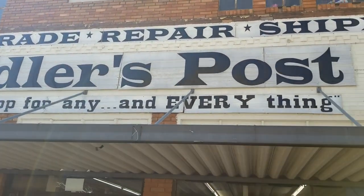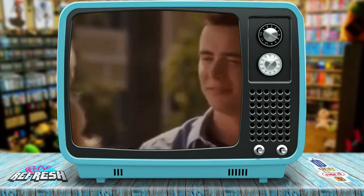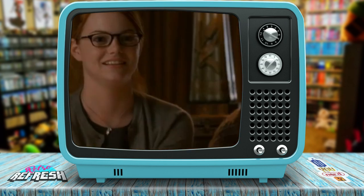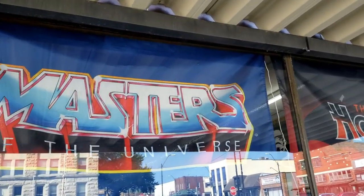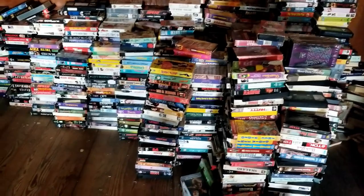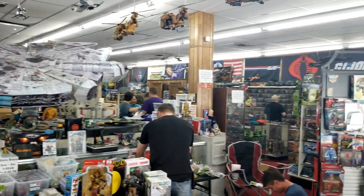So this is called Peddler's Post. It is in Bolivar, Missouri. When Nikki told us about this store, she was letting us know that there were all kinds of retro toys there, some games, and a flea market section upstairs — because there's multiple levels of this place. Oh, this place was amazing.